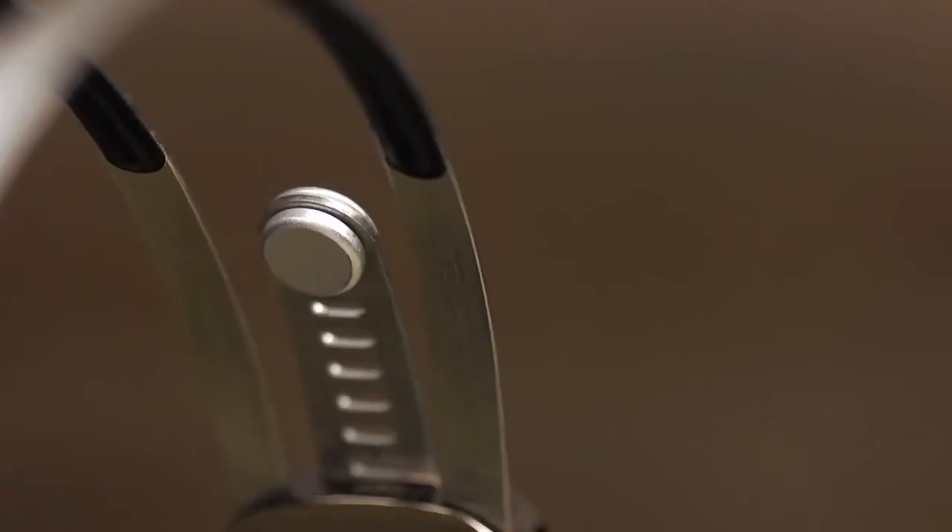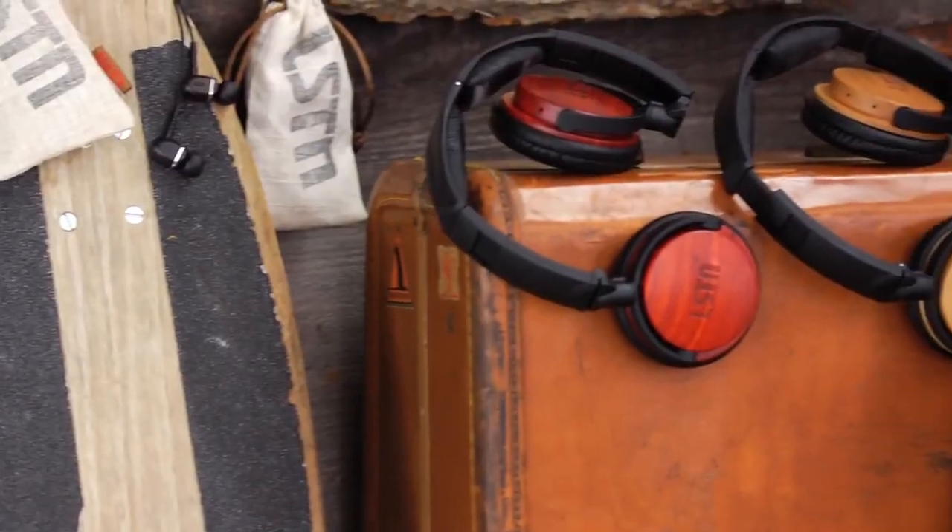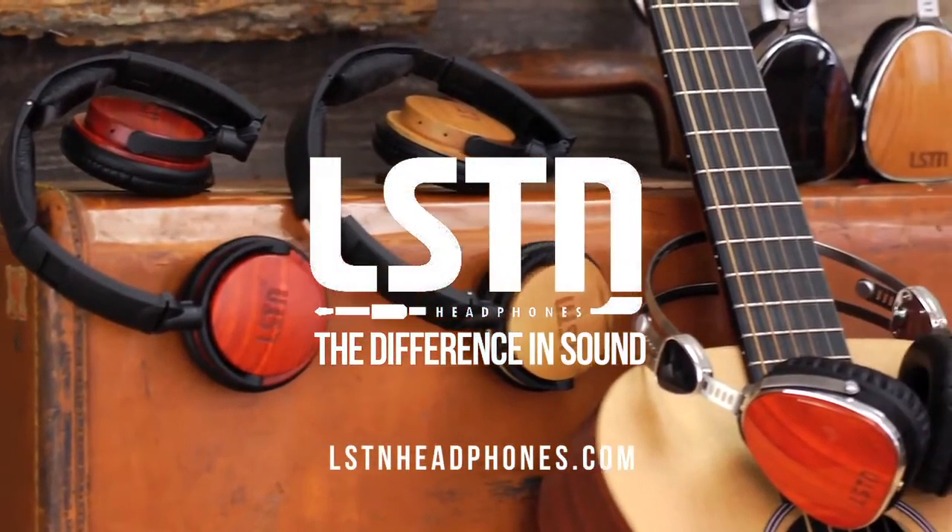When you buy a pair of headphones, you get the comfort of knowing that you're getting incredible sound quality, beautiful unique designs, and you're doing something good in the world. So we're inviting you to take a look at our entire collection at listenheadphones.com.